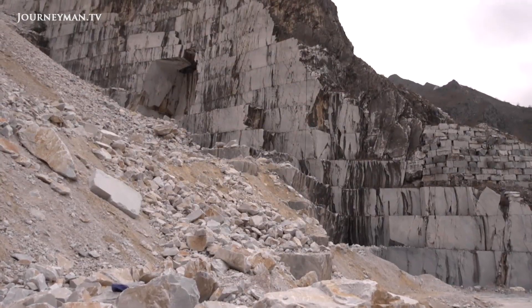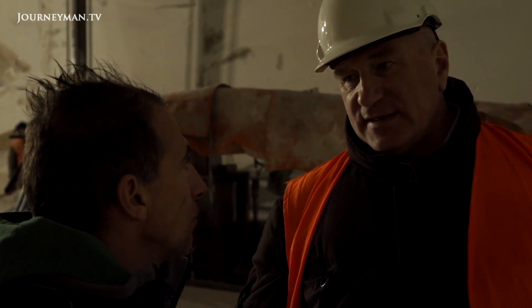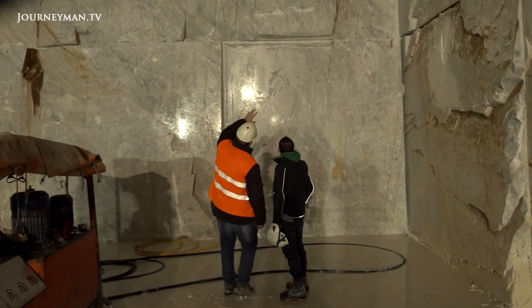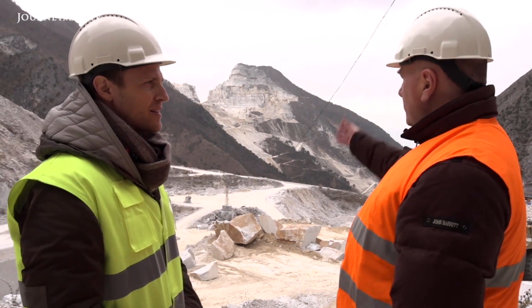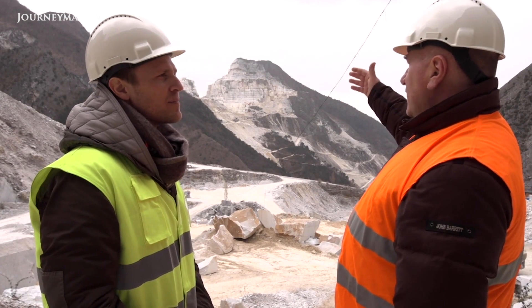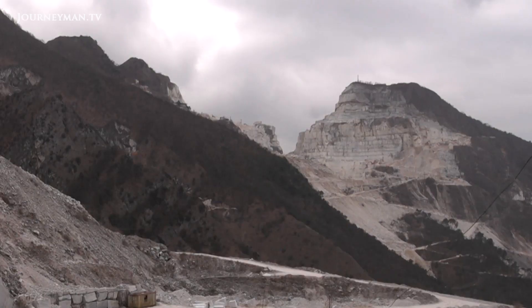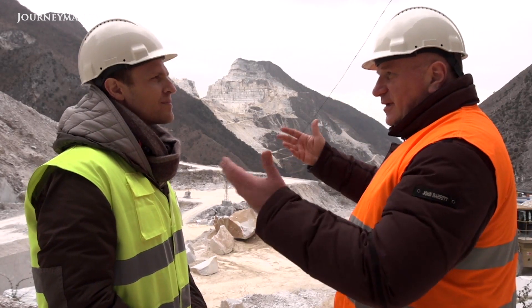But all this digging has taken a visible toll on the landscape. Mirko Felici is a local sculptor who's come to handpick a block of marble. He points out that these two hills actually used to be one hill — centuries of digging split it down the middle. In just a few more decades, he says, one half might vanish. He adds that just as in sculpture, once you've removed the marble, you can't put it back.